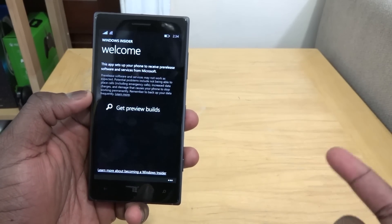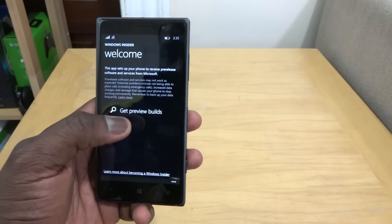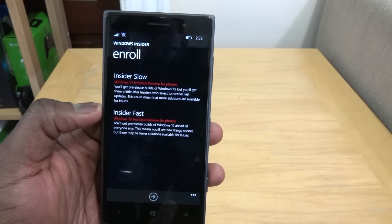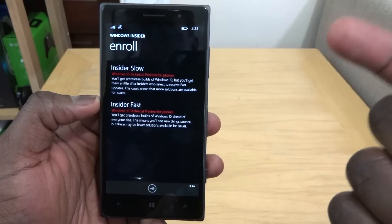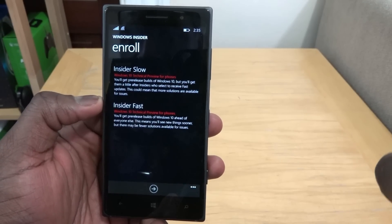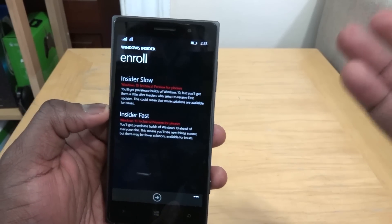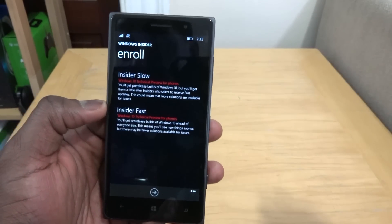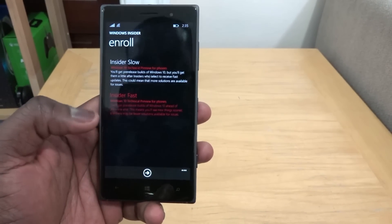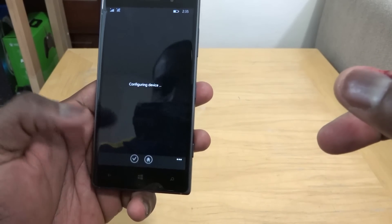It will sign you in using your Microsoft account — whichever account you have logged into your device. Then select 'Get Preview Builds' and choose between Slow or Fast ring. Slow means fewer bugs since more people have tested it; Fast means you get updates sooner but with more potential bugs. We're going with Fast — hit Next and accept to confirm. The device will then configure itself.